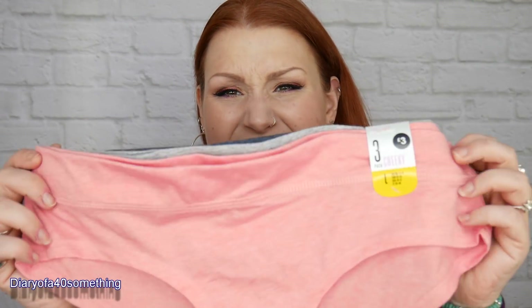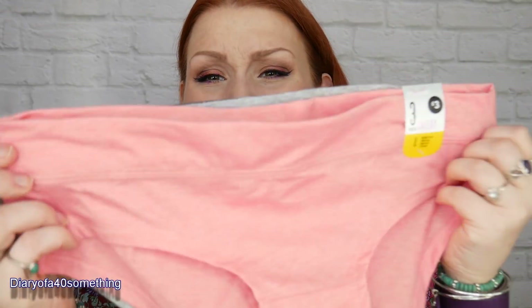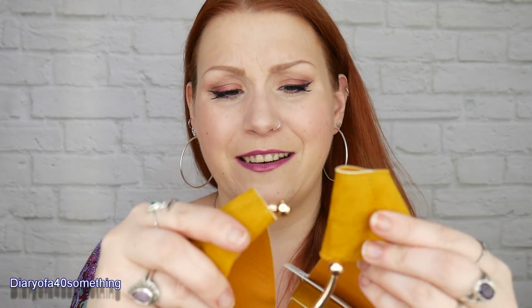I picked up some knickers - a set of three in size large for £3, so £1 each. They're t-shirt material, so soft and stretchy and really comfortable - I've had these before and I love them. Continuing the orange/mustard theme, I also picked up a belt in size large for £4. It's gorgeous velour material with a stretchy back and the button fastens like this. I fancied a colourful one.